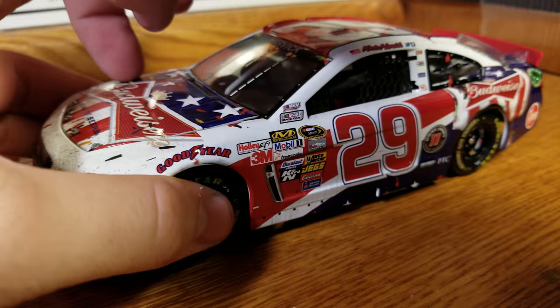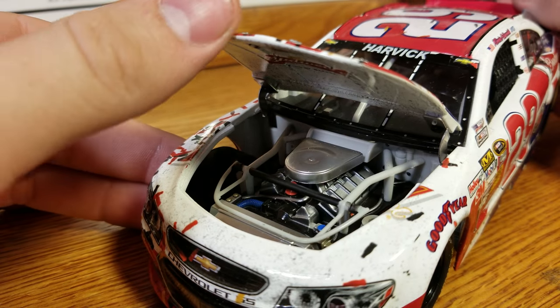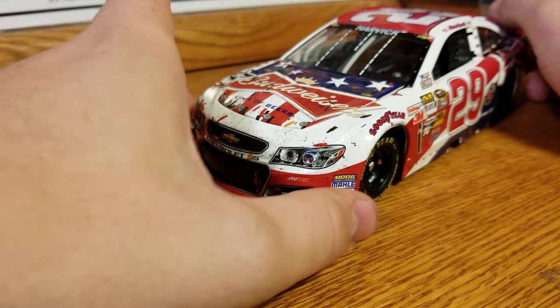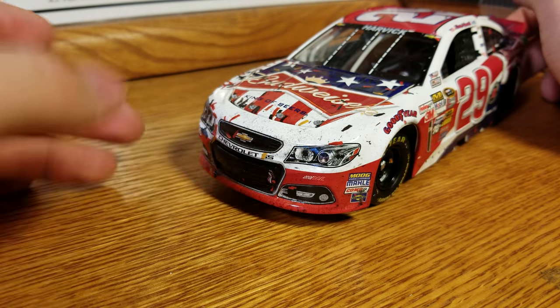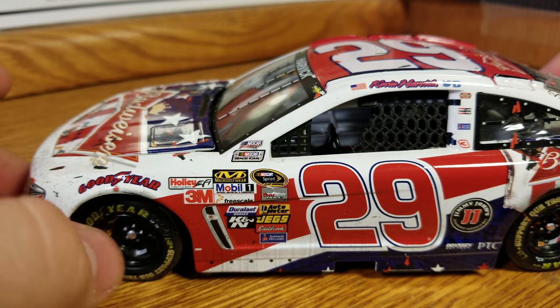Roof flaps do deploy. And underneath the hood, there's our engine detail — plastic block, nothing super crazy. This is on the older style 2013 winds; it just sits up a little higher than later in the year. Anything from later 2013 would sit lower.